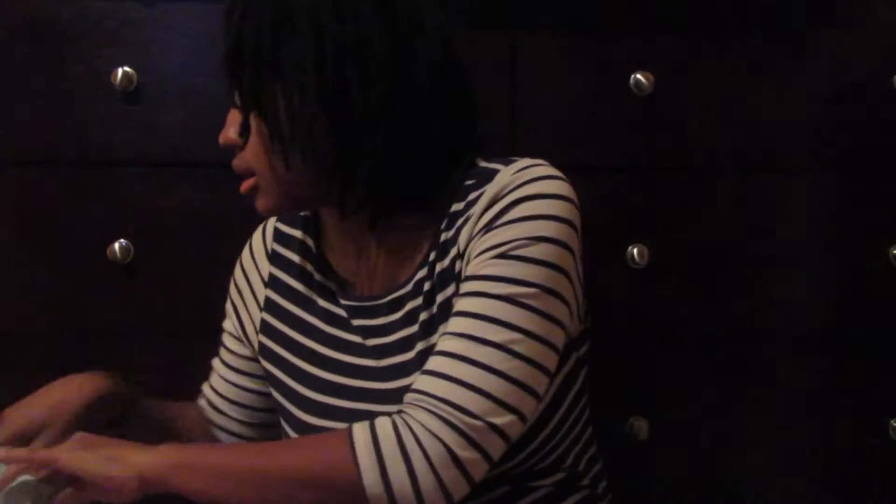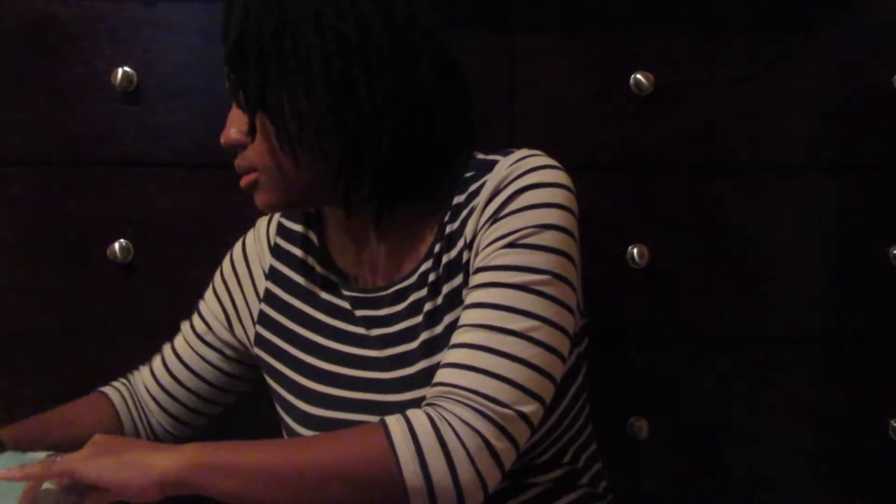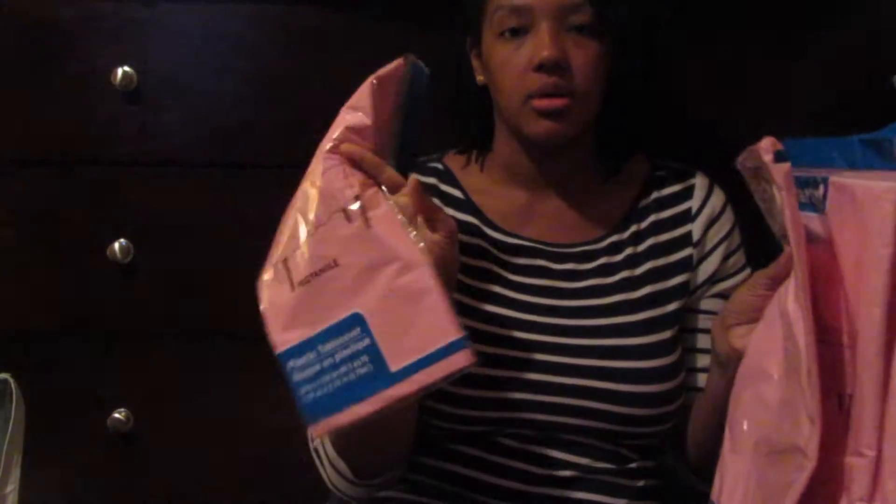Then we have princess napkins and pink napkins. We also have tablecloths — I purchased four of them. They're pink plastic tablecloths, so if anything gets dirty you just toss them afterwards. And more napkins as well.